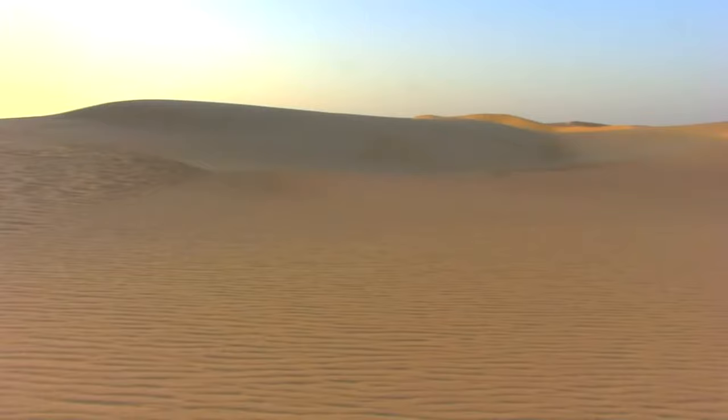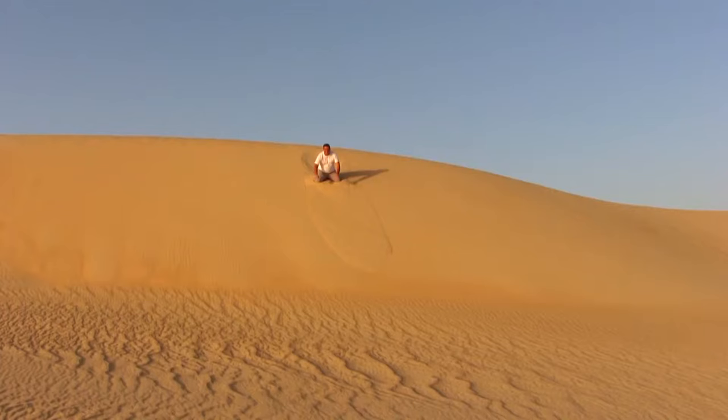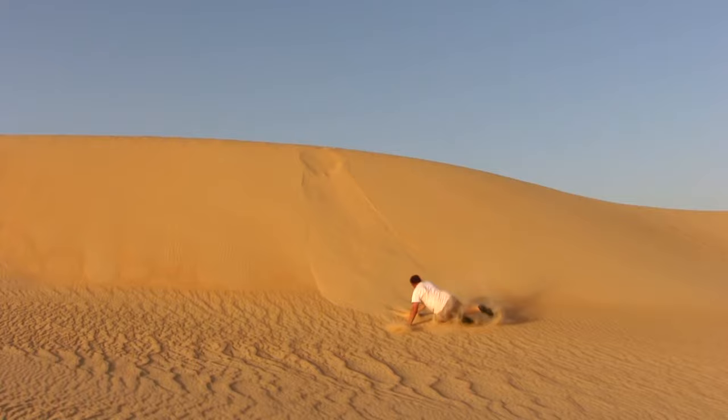Out there in a place of extreme isolation, take time to think about your life. Take stock, and above all, never let your inner child die on you. If all else fails, fall down a sand dune.